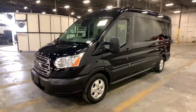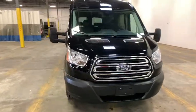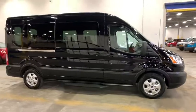Make a great choice today with the 2019 Ford Transit 350. The Transit 350 comes in numerous configurations, with impressive payload and towing capacities.